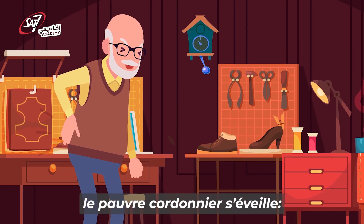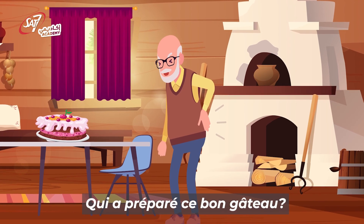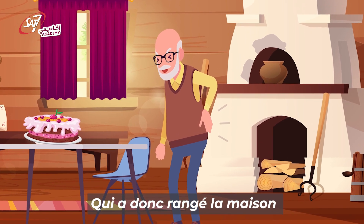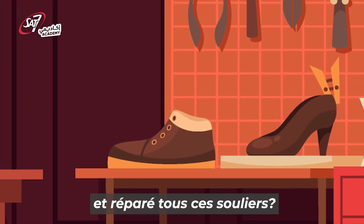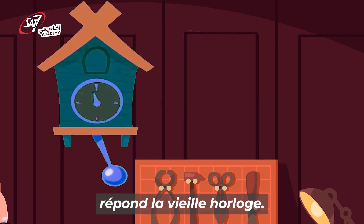Le lendemain, le pauvre cordonnier s'éveille. « Oh, quelle joie ! Qui a préparé ce bon gâteau ? Qui a donc rangé la maison et réparé tous ses souliers ? » « Tic-tac, tic-tac, » répond la vieille horloge.